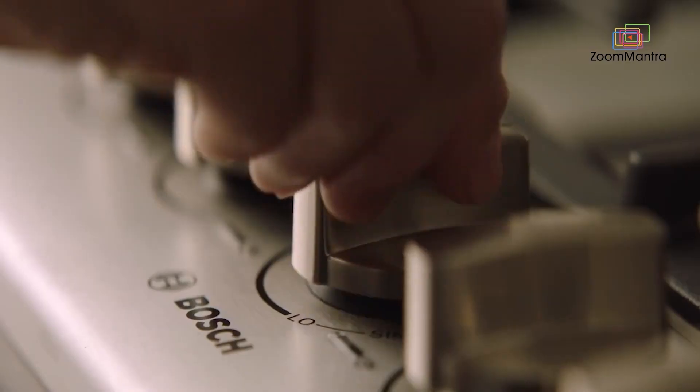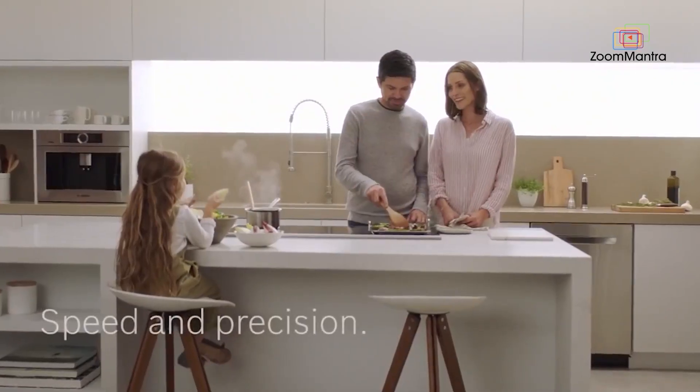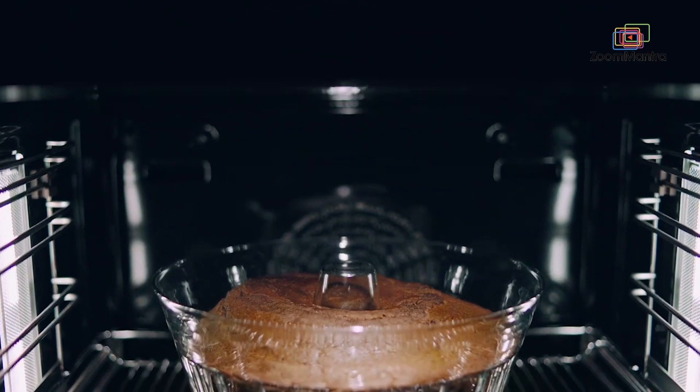Top brands like Bosch are using 6 videos on the product listing and also other videos on the A-plus content to immediately increase brand trust.